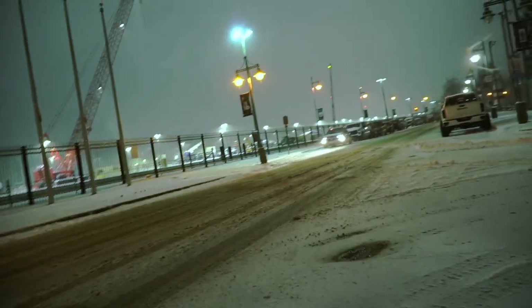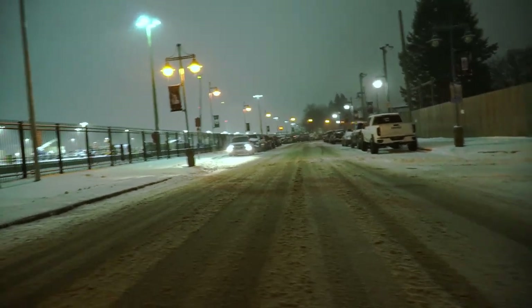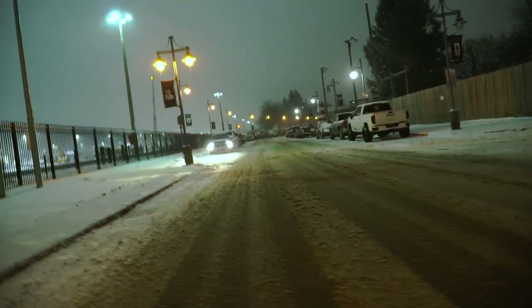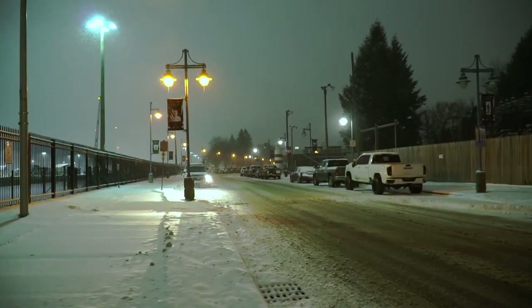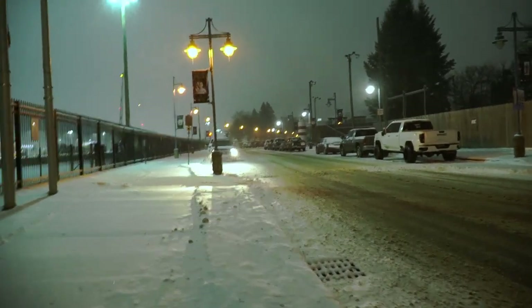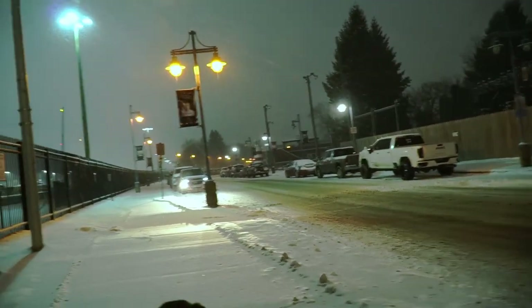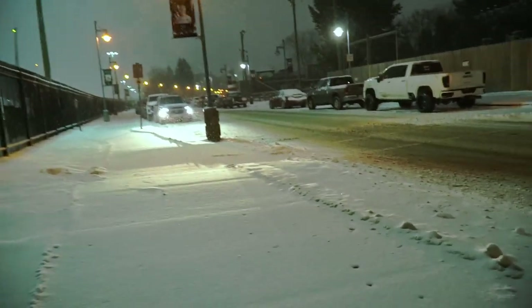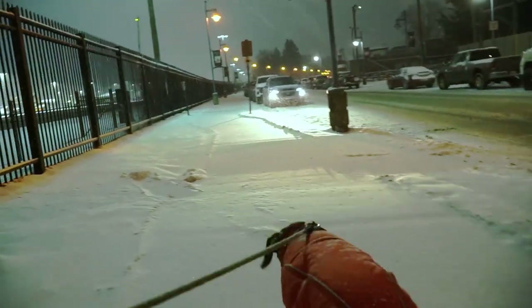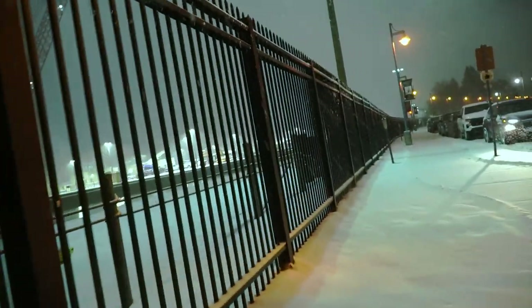I wanted to give an update here. As I cross, you can probably see all of the vehicles. Kind of looks like tourist season, doesn't it? But it's not. That's all construction workers, and there's a lot of them, because this is a really big project. Despite the weather, they still show up to work.